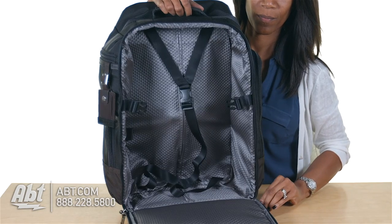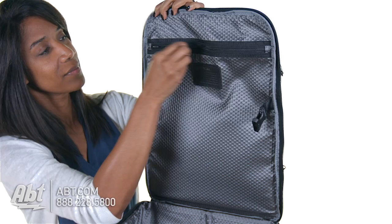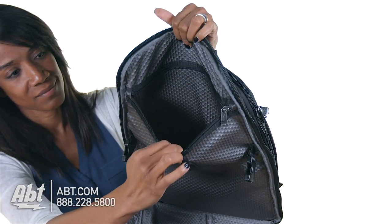The interior is fully lined, roomy, and comes with a tie-down strap and one zippered storage compartment for more personalized items.